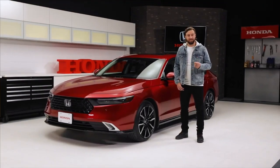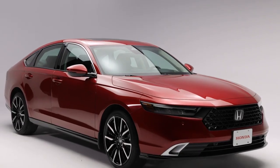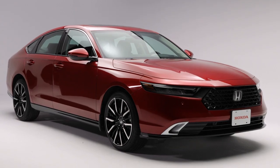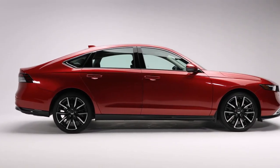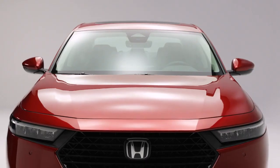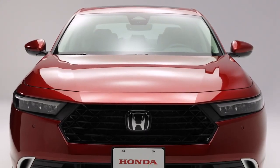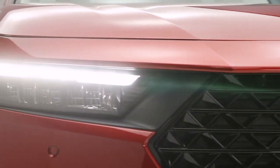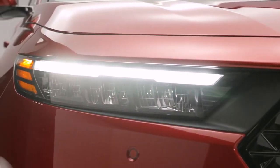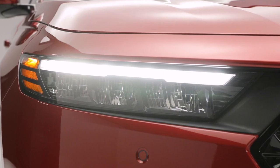Let's start by taking a look at the exterior. This new design is unmistakably wide, low, and aggressive, while still maintaining the subtle elegance and class you've come to expect from the Accord. Take a look at this long, powerful front end, highlighted by these sleek, low-profile headlights, which are, of course, LED, effectively lighting up the road ahead of you in crisp white light.